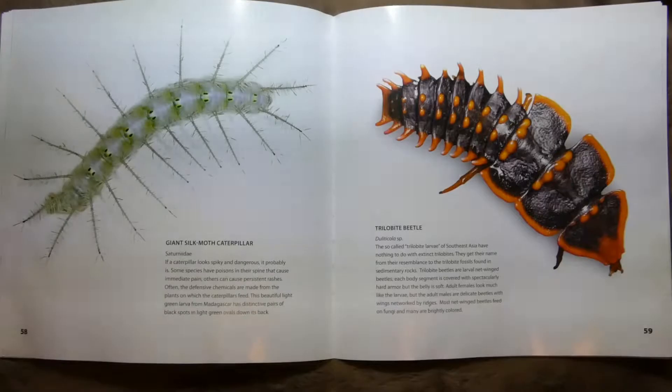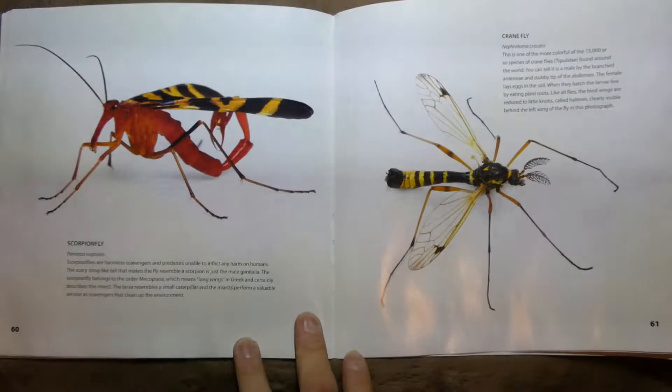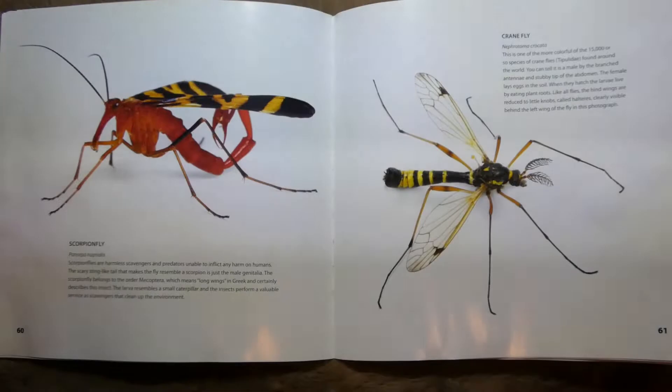This one's called a Trilobite Beetle because it looks like a trilobite — an old fossil that you can find in rocks. This is a Scorpion Fly — they're pretty harmless and they don't sting humans. The scary tail is just body parts.